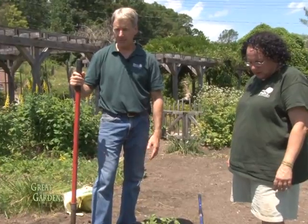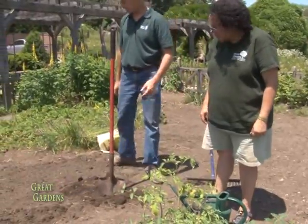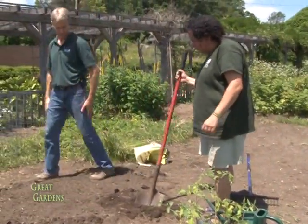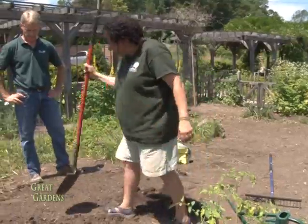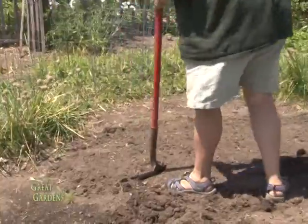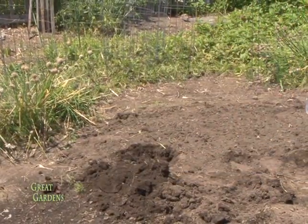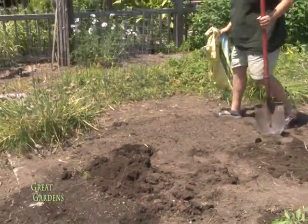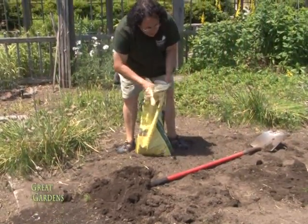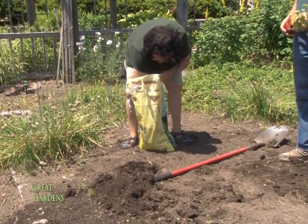So here we are mid-season. We've already planted some things, and we've got tomatoes, which are fine to plant in mid-season in New England. Let's show how to plant the tomatoes. First thing we're going to do is loosen up the soil, and I'm going to add some granulated manure in the hole because tomatoes are very heavy feeders.